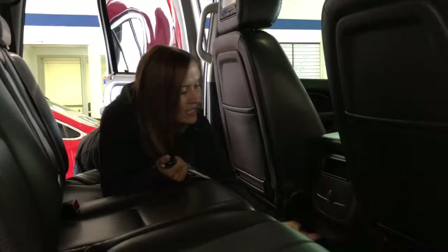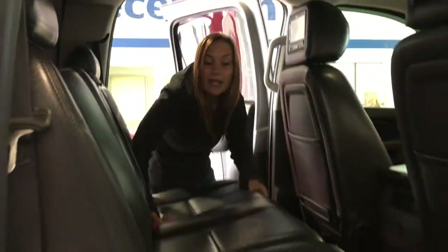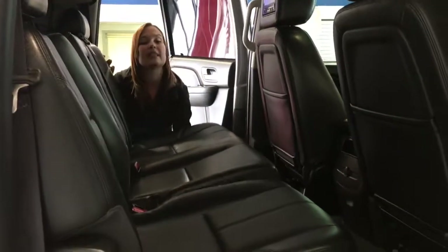In the center here you've got the cup holders and power outlet for your passengers. For your two side passengers you have the armrest and two cup holders. And if you need to store some stuff back here and have no passengers sitting, you can lift up the bottom of the seat and have all the space to work with.